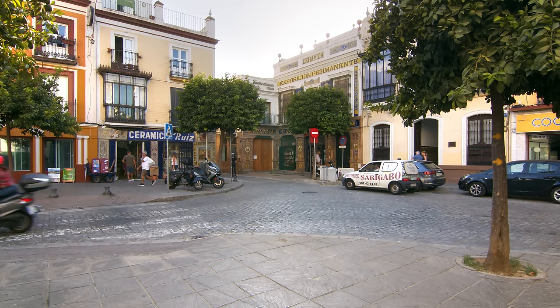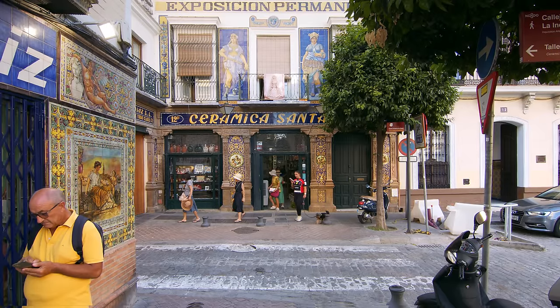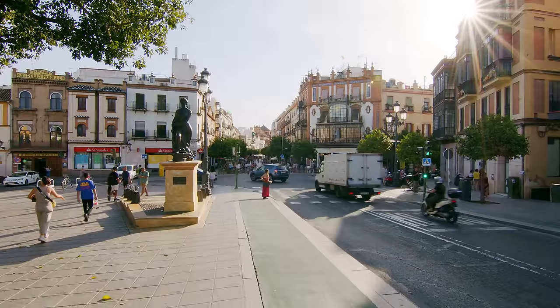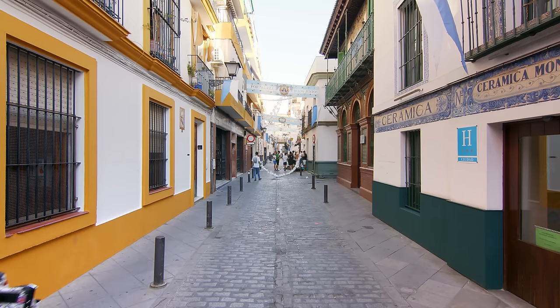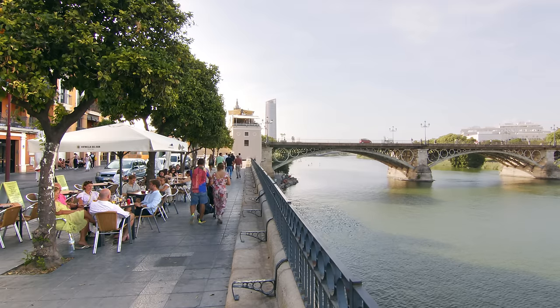The apartment is located in Triana, a historic district in Seville, Spain. Triana is known for being the place where flamenco originated. Because of its traditional local vibe, with many small streets and the Guadalquivir River, the real estate in this area of Seville is in very high demand.